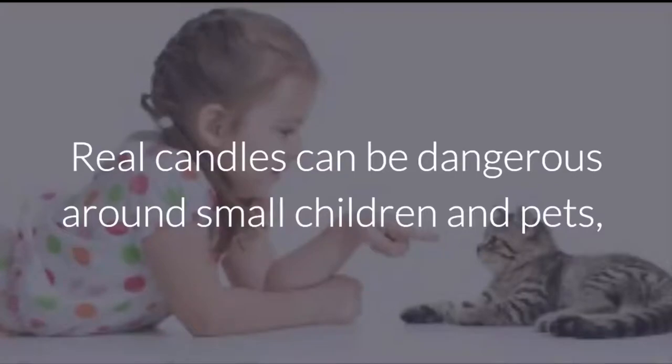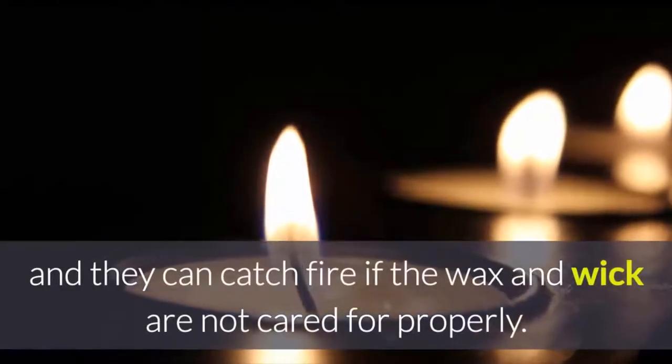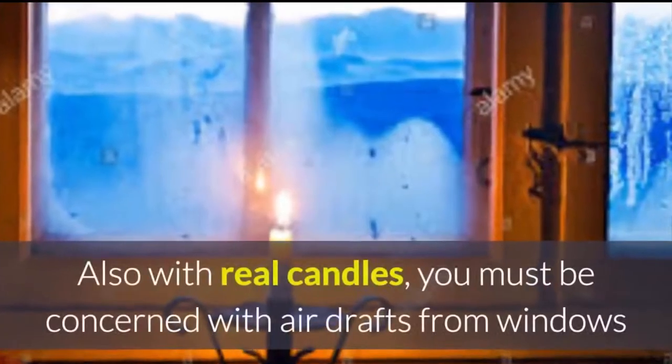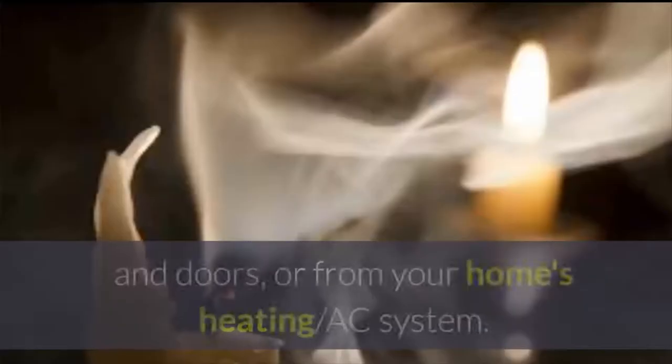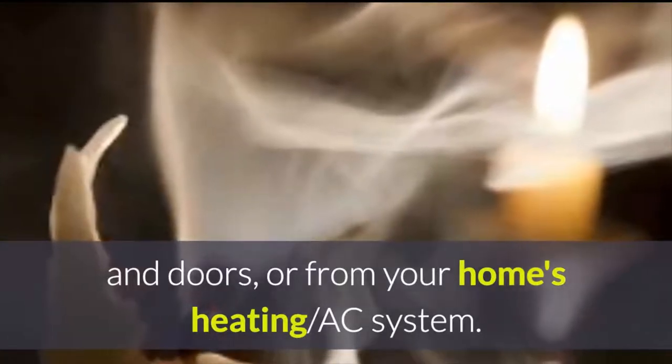Real candles can be dangerous around small children and pets, and they can catch fire if the wax and wick are not cared for properly. Also, with real candles, you must be concerned with air drafts from windows and doors, or from your home's heating or AC system.